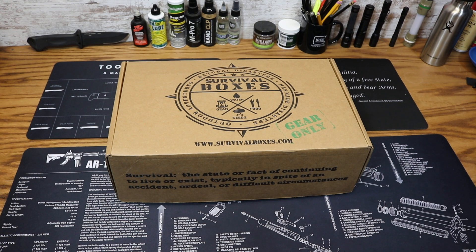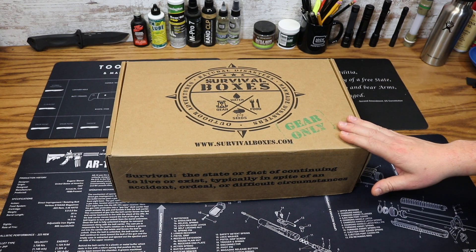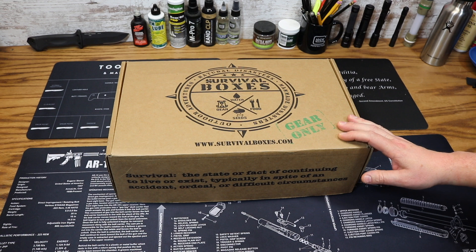You can take a look at the other boxes they offer, including the Alpha Box, the Bravo Box, the Gear-Only, the Gear-Only XL, and the Water Box. This is the Gear-Only XL box, which goes for $89.99 per month.